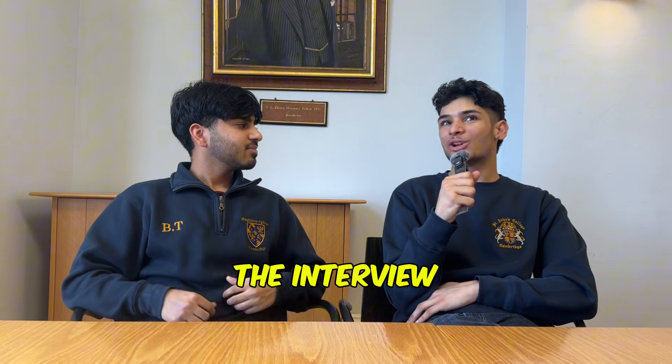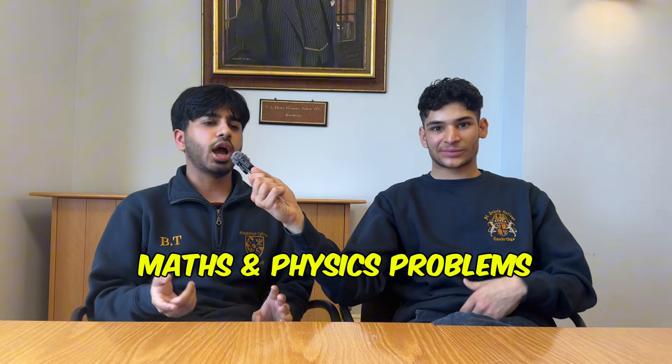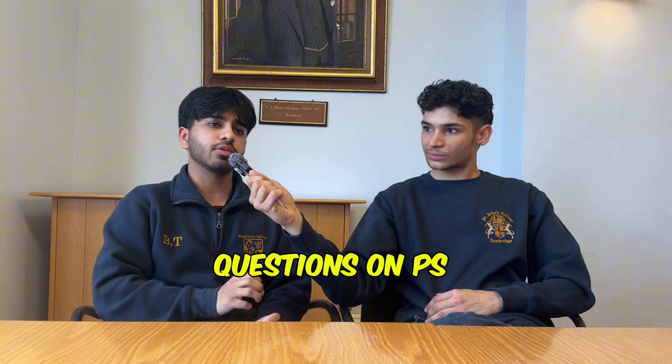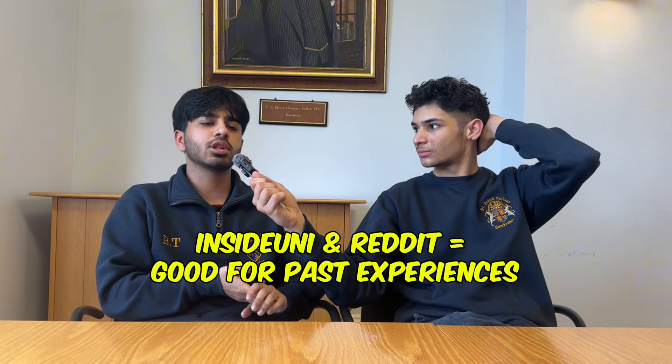And now the final stage — the interview. Engineering interviews are basically just maths and physics problems. Some colleges will ask you questions on your personal statement and any projects you've talked about, but I would say that's more uncommon. Look online to see what people who applied to your chosen college have said, because the style tends to be quite similar. Trinity has an in-person interview and they have their own Trinity engineering test on top of the normal interview, so just be aware of that before applying and pick the college wisely.